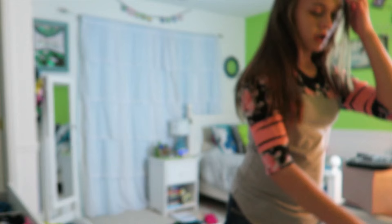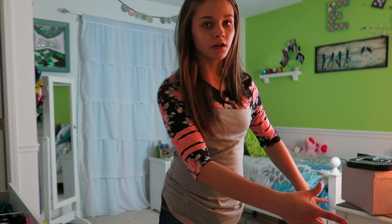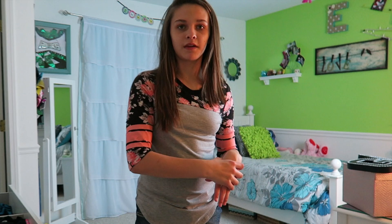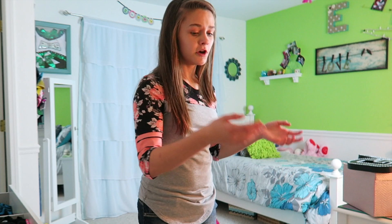I grab my dirty laundry that I wore today and put it in my laundry basket. Here's a tip: you should get a big laundry basket and put it in a corner where you don't use any space. I pretend like I'm playing basketball and throw it in — it's fun. It's better than carrying your laundry downstairs with your bare hands; you just carry the basket down.